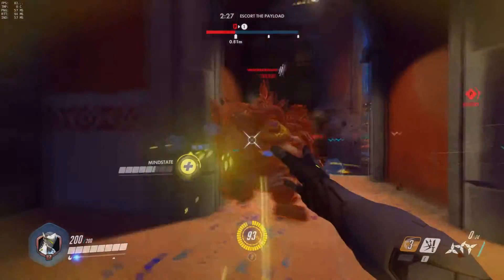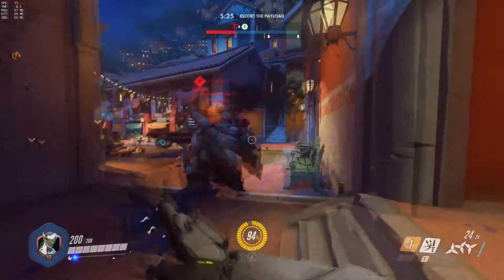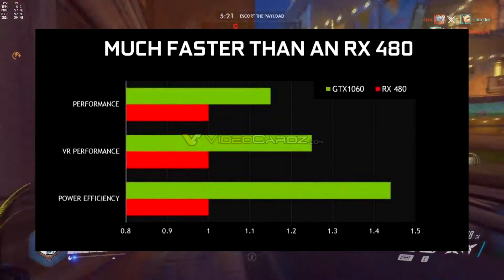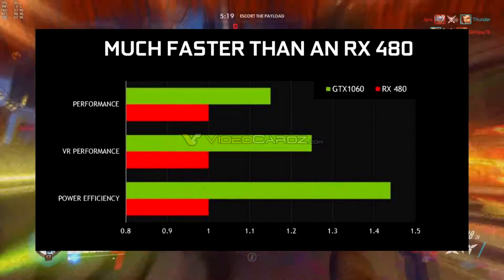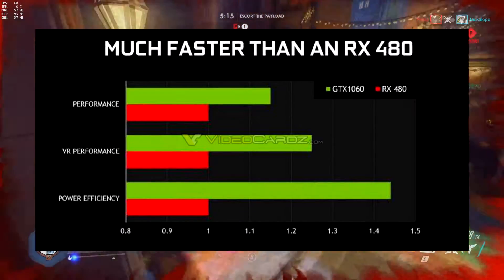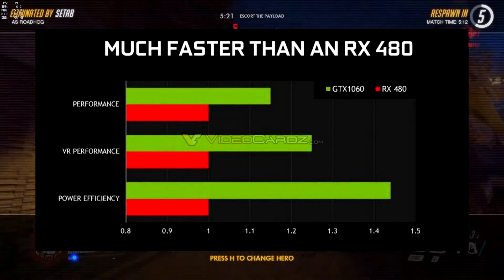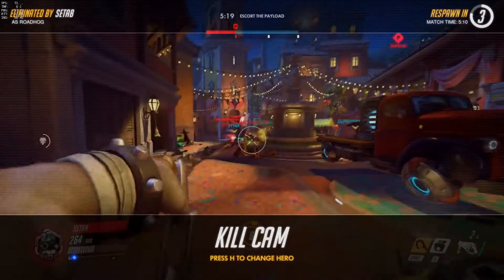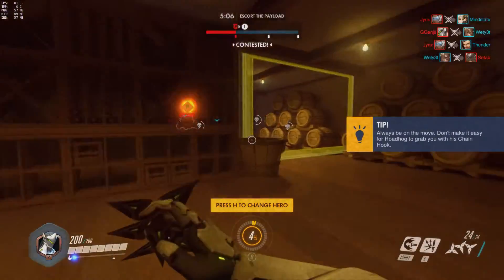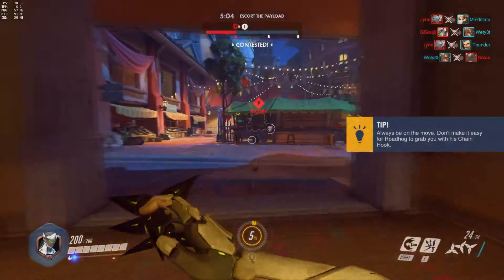Nvidia is claiming the GTX 1060 is on average 15% faster and over 75% more efficient than the closest competitive product at stock speeds. As noted in the footnotes of their press release, that competitive product is the RX 480.